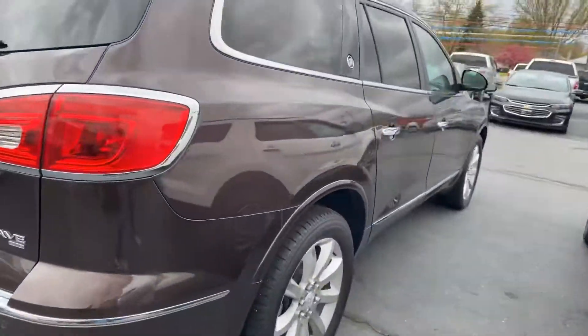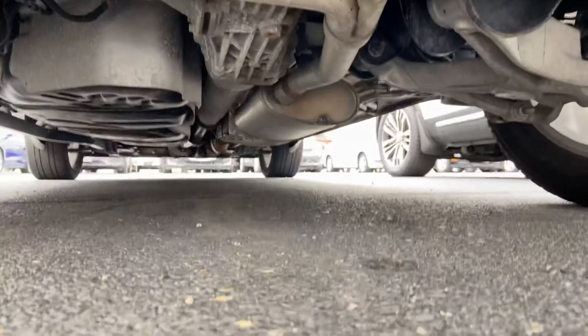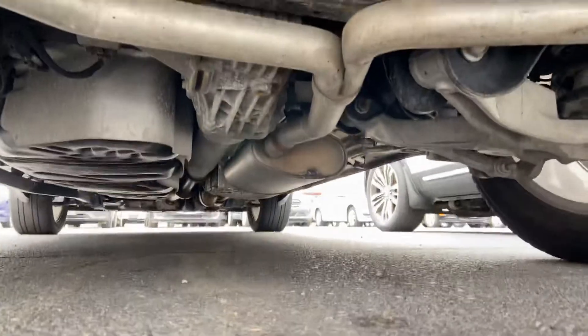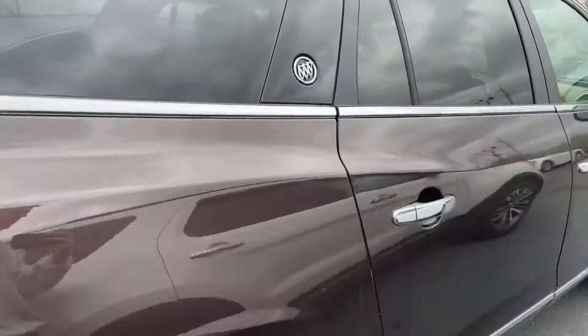All-wheel drive, obviously. She could use a bath — we're in the middle of wind country — but peeking underneath, it's incredibly clean. Very thankful for that. The passenger side looks good as well.